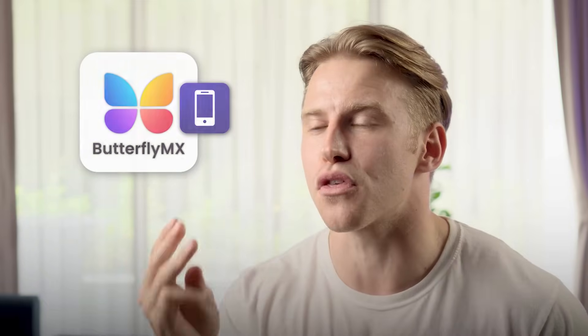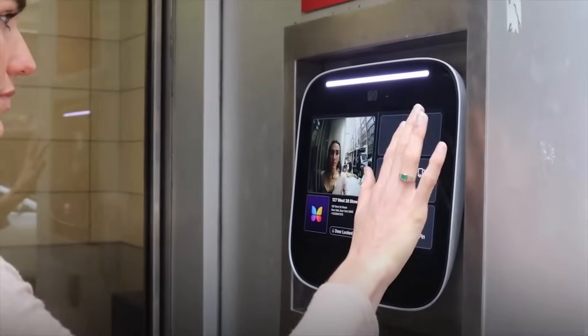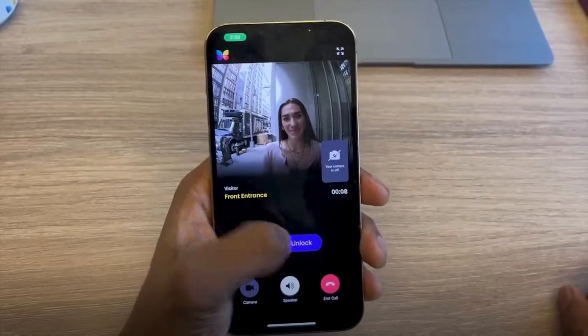Mobile credentials use three main technologies to grant access. First up we have Wi-Fi based access, which connects the access control system and the resident's phone through a shared wireless network, enabling real-time credential verification.